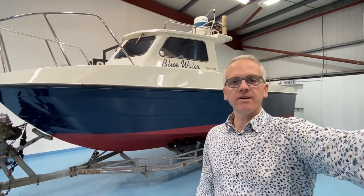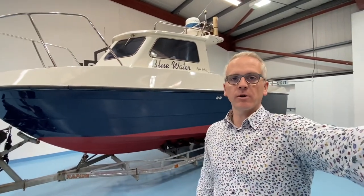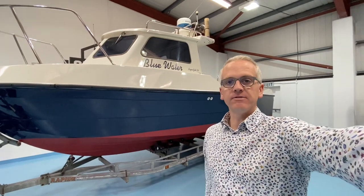Hi, I'm Niall from Gulfstream Boat Sales. This is a 2005 Aquafish 23 fitted with a Mercruiser 2.8 litre 165 horsepower Bravo 3 sterndrive diesel.